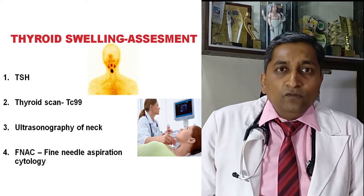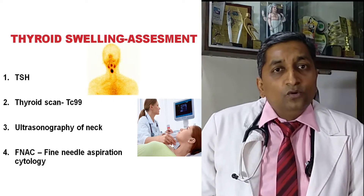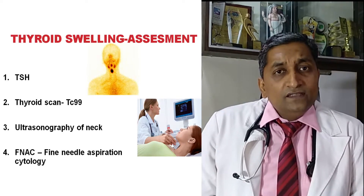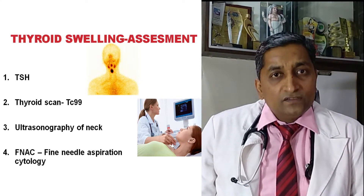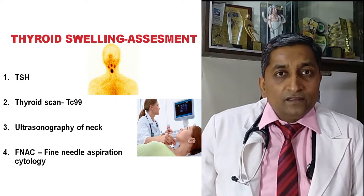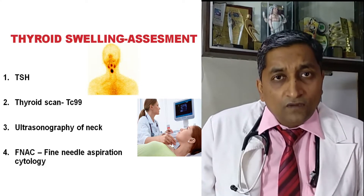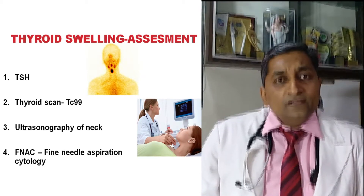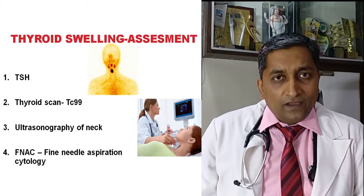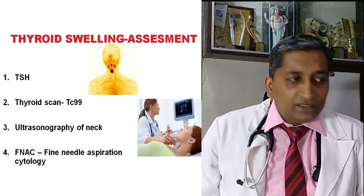If TSH is normal, we need to proceed with ultrasonography of the thyroid gland. If TSH is low, that means the thyroid gland is functioning very highly, and we need to do a thyroid technetium scan. The scan tells us whether this is a hot nodule or cold nodule, which helps with further workup. If TSH is normal, we go for ultrasonography of the thyroid gland and neck to assess the ultrasonic features, which are very important.